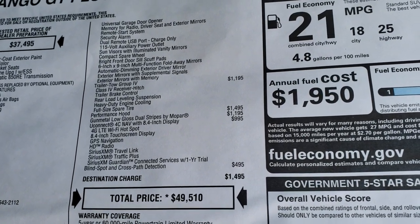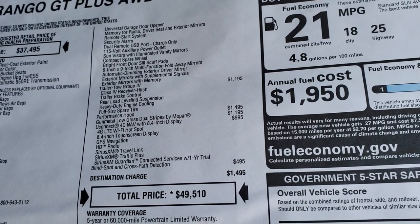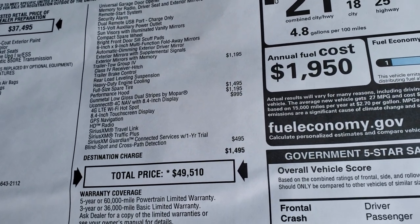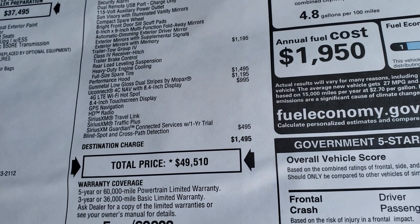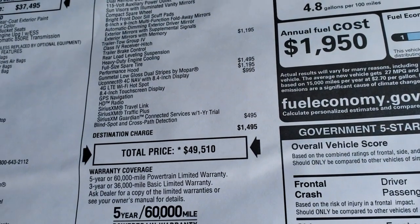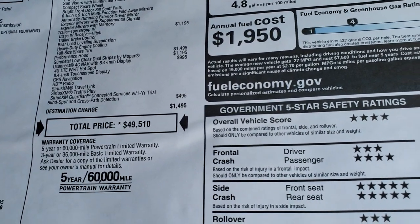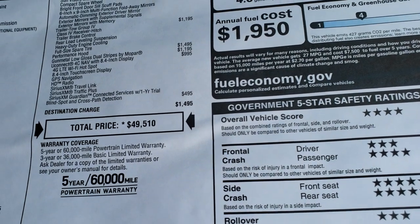The gunmetal low gloss dual stripes by Mopar, which is a $1,195 option, and then the Uconnect Nav, which is a $995 option. You get Travel Link, Traffic Plus, and Sirius XM Guardian. This has blind spot and cross path detection for a total MSRP of $49,510.